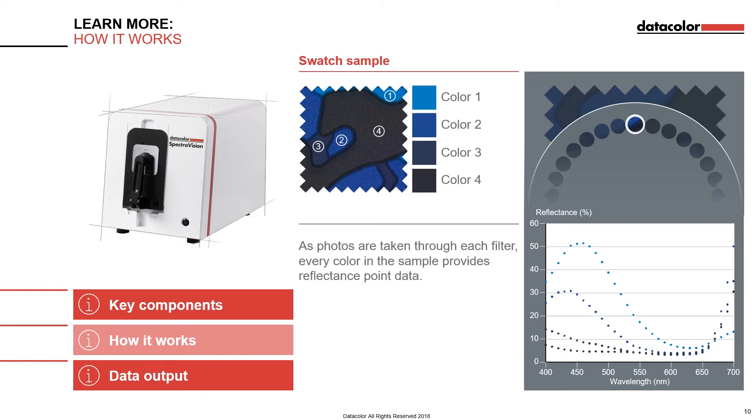On the sample holder, very close to the sample aperture, there are two white reference stripes. These stripes are also imaged along with the sample and are used as a reference. The signal from the stripes helps to eliminate certain variability that might be present during each exposure.